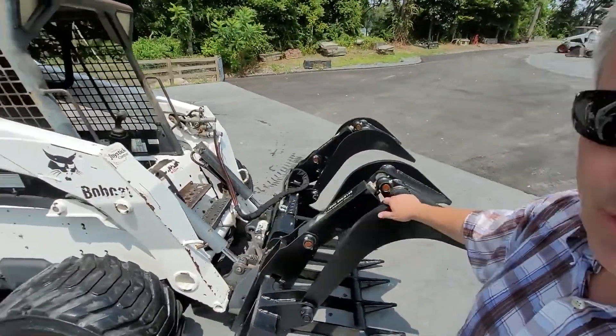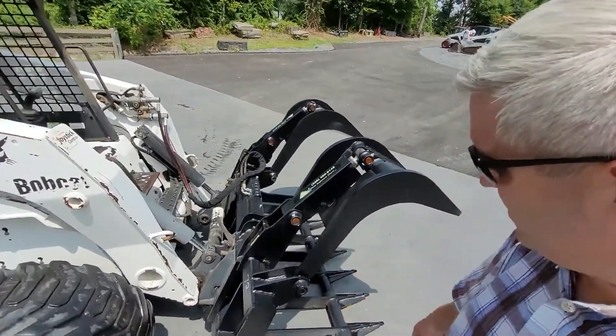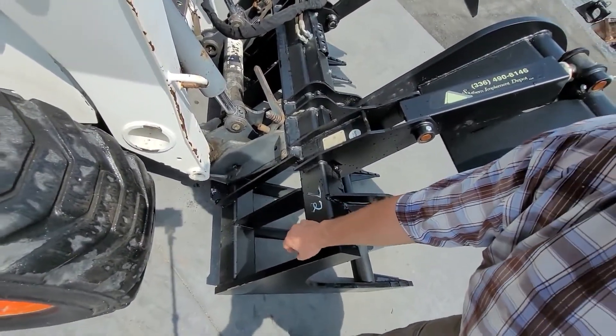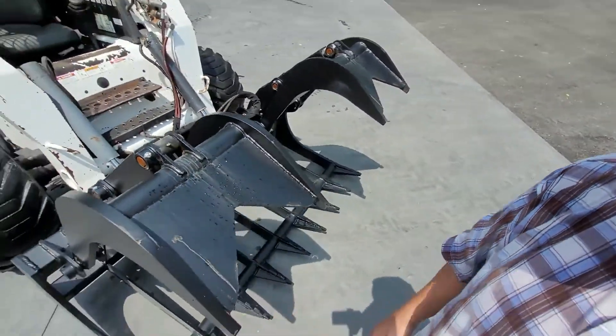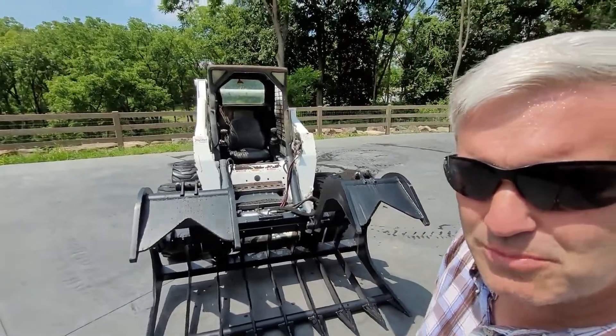And look at this grapple — an extreme-duty, one of the heaviest-duty grapples on the market. Thick steel, one-inch steel. Most places you'll find like half-inch or even a quarter-inch steel. Massive, massive grapple. So this one won't be destroyed when you're out moving logs or brush around.